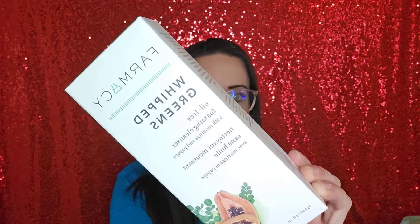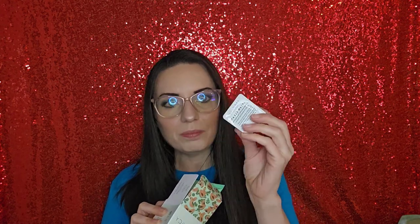Then we have a new cleanser to try. This is by Farmacy and it's the Whipped Greens Oil-Free Foaming Cleanser. I really wanted to try this — it had good reviews. I went ahead and got the full size because it was a good deal with my points. There's also a little cleansing balm sample inside, which is nice — I love their little cleansing balms. I'm not quite ready to open the cleanser on camera because I don't want to expose it to oxygen just in case, but I thought it was a good deal.